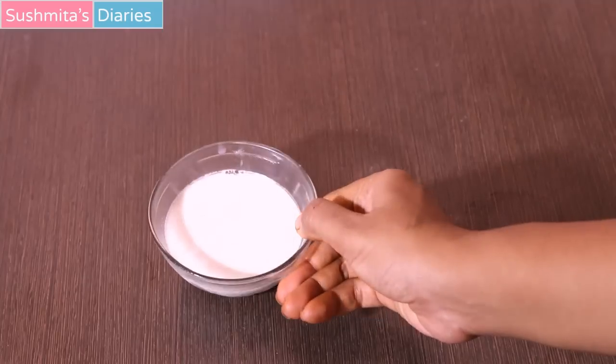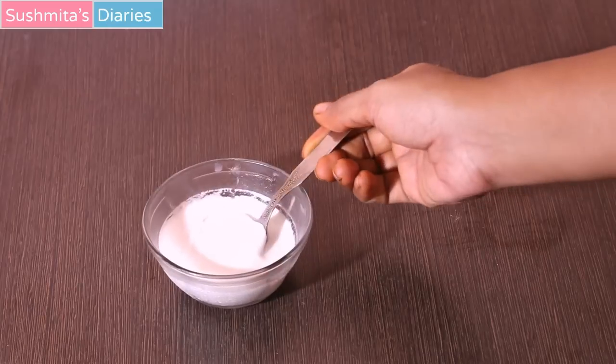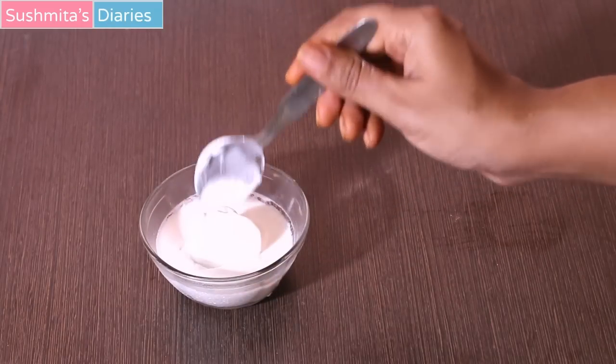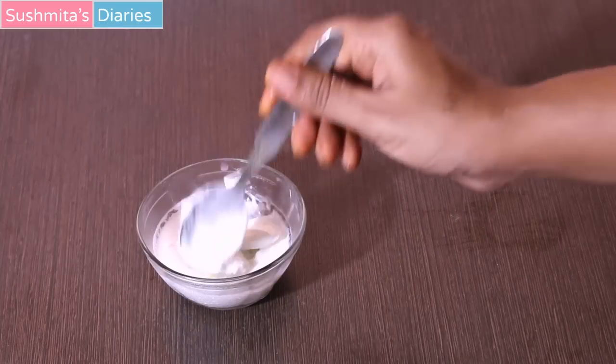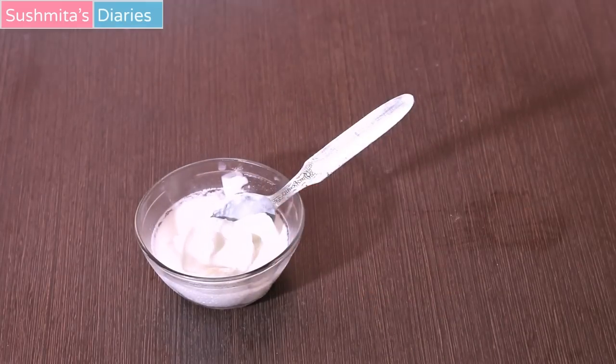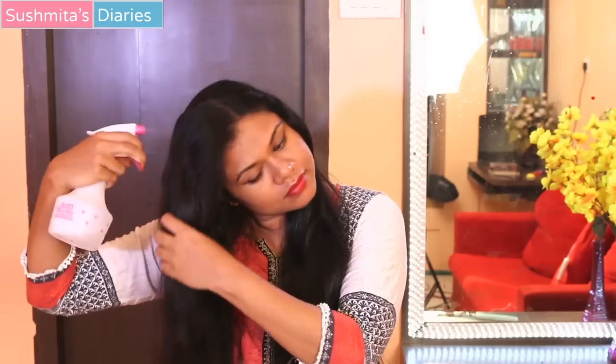The next day, the coconut milk has thickened up so much, almost like ice cream or hair spa cream, making it easier to apply all over the hair. This should be applied on clean wet hair for maximum results — either use it after shampooing or wet your hair accordingly.